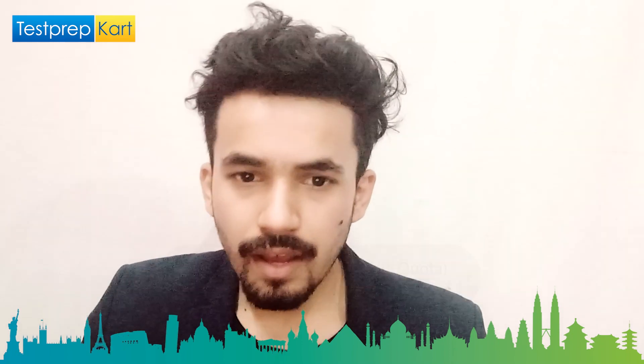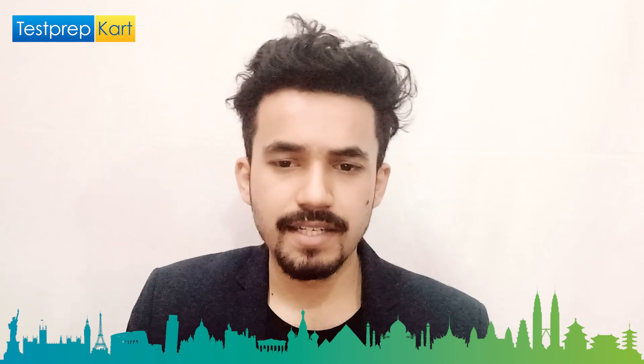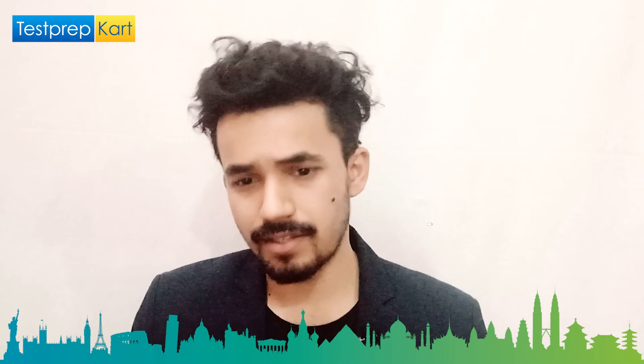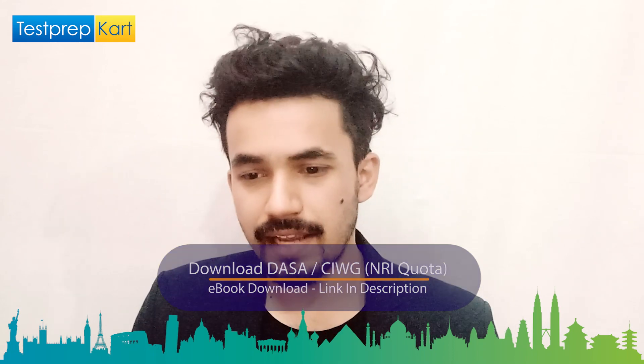As a government college, the reservation policy is decided by MHRD: 7.5 percent of total seats for ST students, 15 percent for SC students, 27 percent for OBC students, and 10 percent for EWS students. In total, 59.5 percent of seats are reserved, leaving 31.5 percent for the general category. NRI and PIO admissions are through DASA.